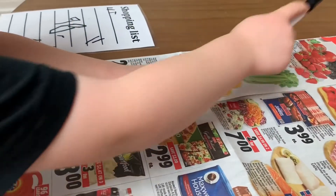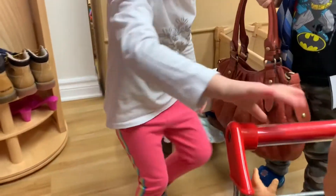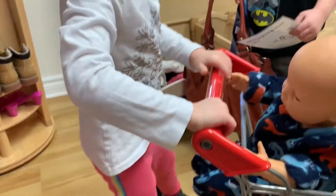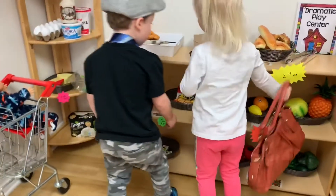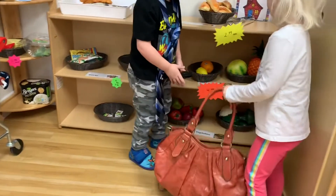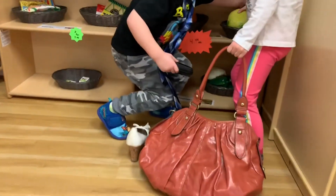I'm gonna buy lettuce, tomatoes. I'm gonna buy a coffee. I went really fast. After we can't go too. We're gonna have milk. It's the pineapple.